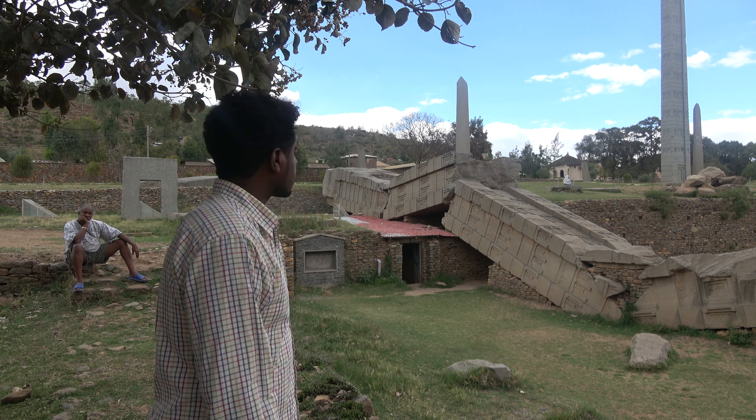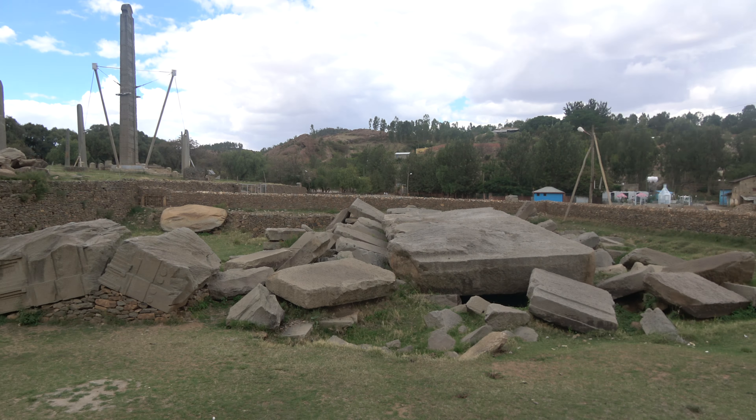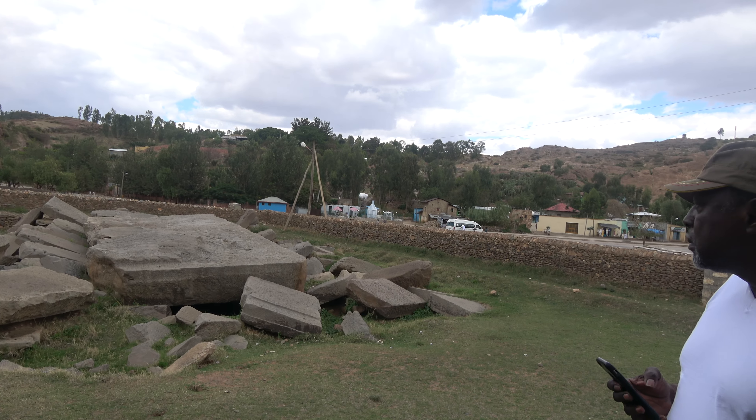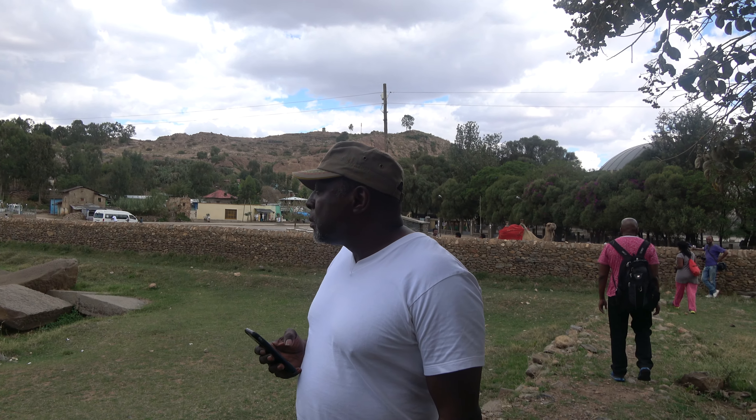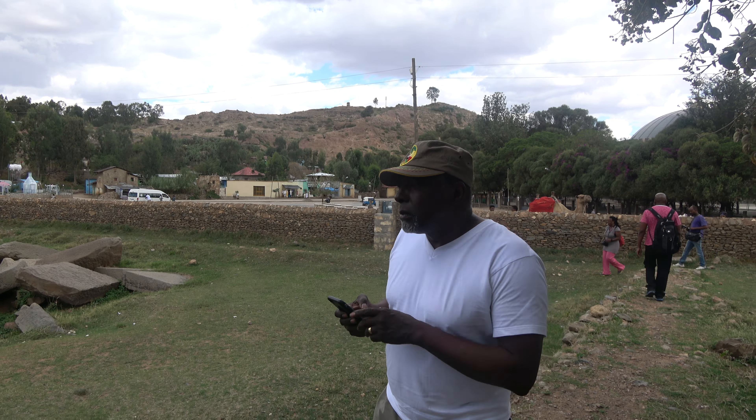Any questions? Now we can walk. There is a sign over there made by researchers showing how this tomb used to look. You can read it there, but in five minutes we will meet here to go to the grave together.